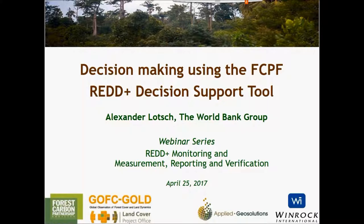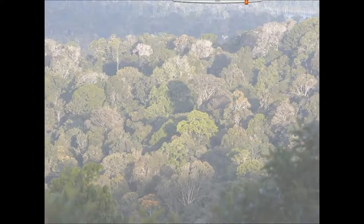Thank you Sarah and welcome everyone. My name is Alex Lodge and I work with the World Bank Group, specifically with the Forest Carbon Partnership Facility. I will walk you through a tool which is one of the design tools you can use in the process of designing your country's or region's forest monitoring system, as well as the measuring, reporting and verification functionality of that system. This tool was developed by a number of partners, notably Winrock International and Light to Use Solutions.